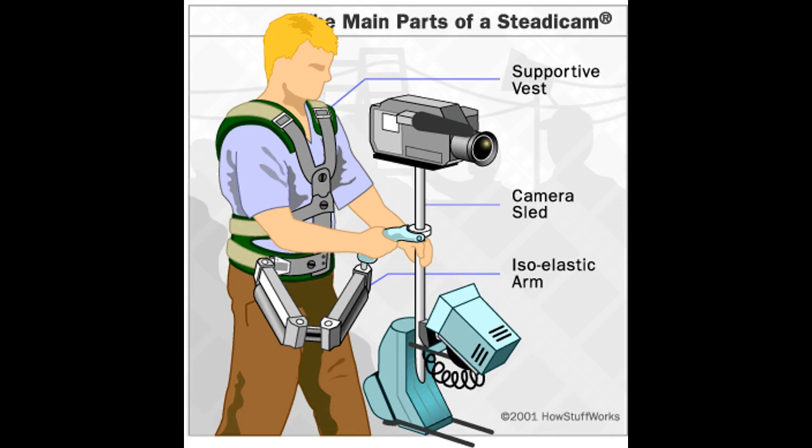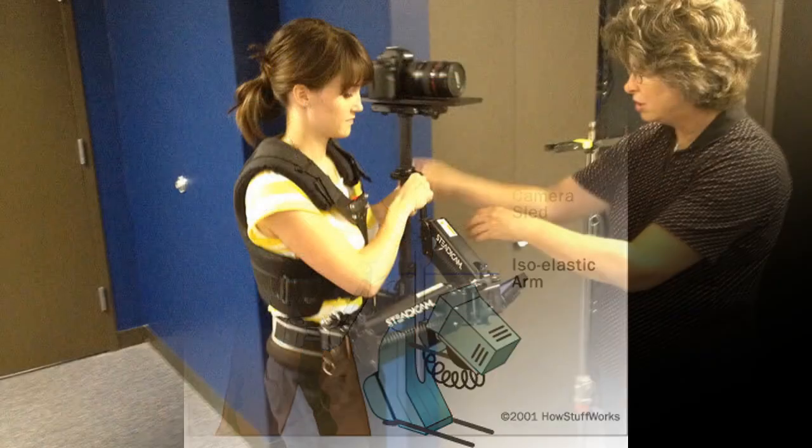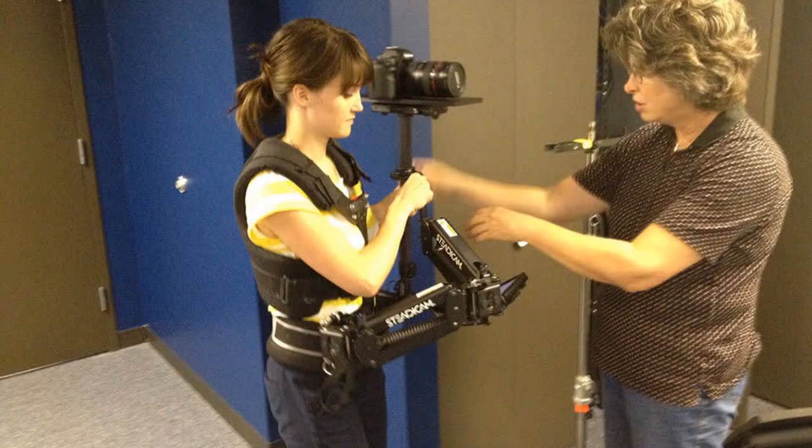The Steadicam was invented in 1975. A Steadicam is a camera stabilizing device used in motion picture films to record footage. It was first used in the Academy Award-nominated Woody Guthrie biopic Bound for Glory.